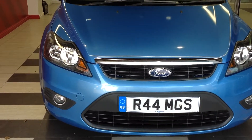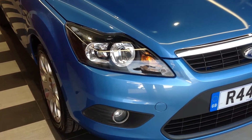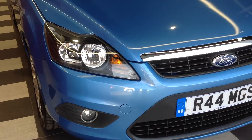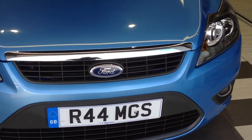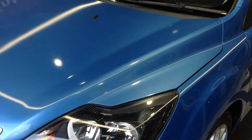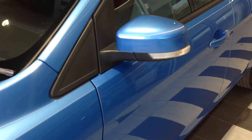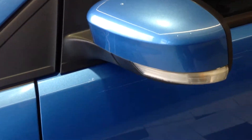Walking around the front of the vehicle, it's in excellent condition with no scuffs to the corners of the bumper and no major stone chipping on the bonnet. Walking down the nearside of the car, looking down the panels there's no car park dents, no major stone chipping or scratching on the panels — they're all in very good condition, just the odd stone chip but apart from that, very good.